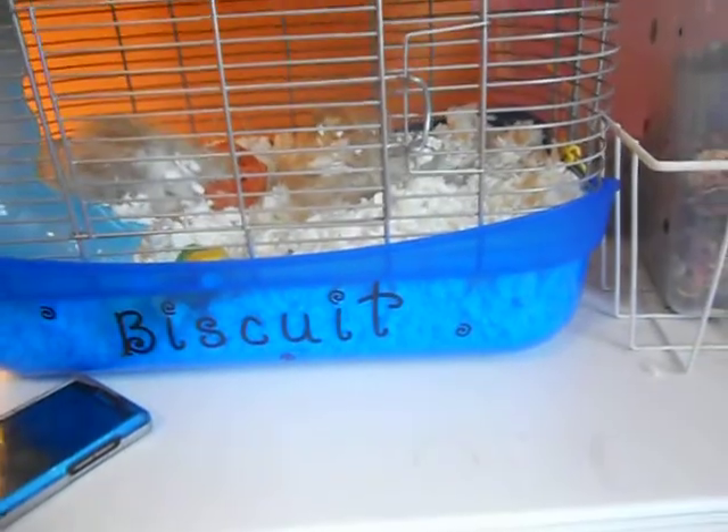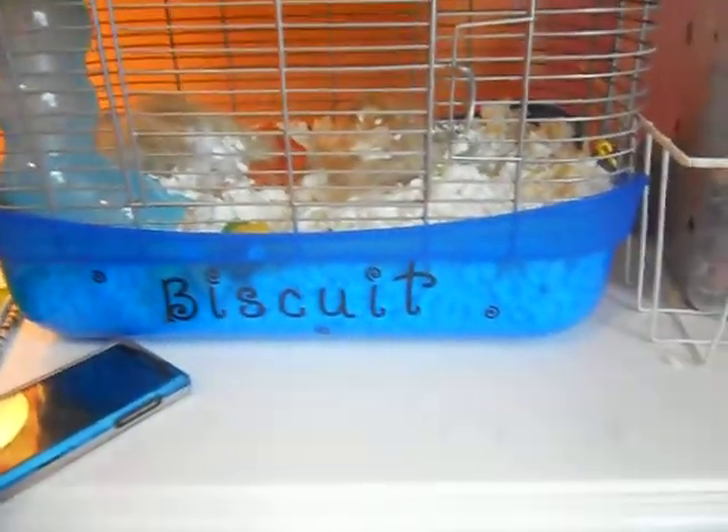This is going to be a hamster storage video — all the things he has, how I keep them, and where I store them.